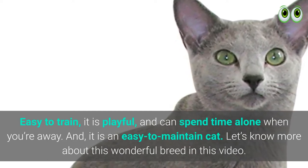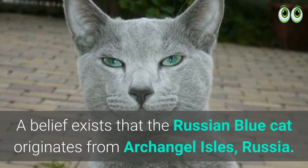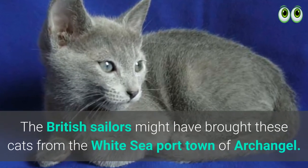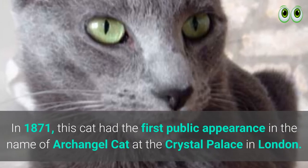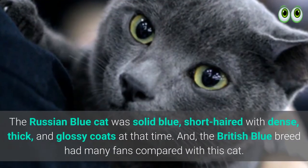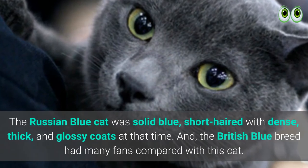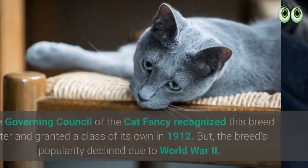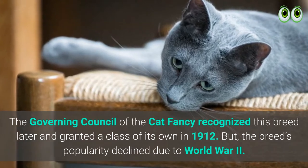Russian Blue cat history: A belief exists that the Russian Blue cat originates from Archangel Isles, Russia. British sailors might have brought these cats from the white seaport town of Archangel in 1871. This cat had its first public appearance under the name of Archangel Cat at the Crystal Palace in London. The Russian Blue cat was solid blue, short-haired, with dense, thick, and glossy coats at that time. The British Blue breed had many fans compared with this cat. The Governing Council of the Cat Fancy recognized this breed later and granted a class of its own in 1912.